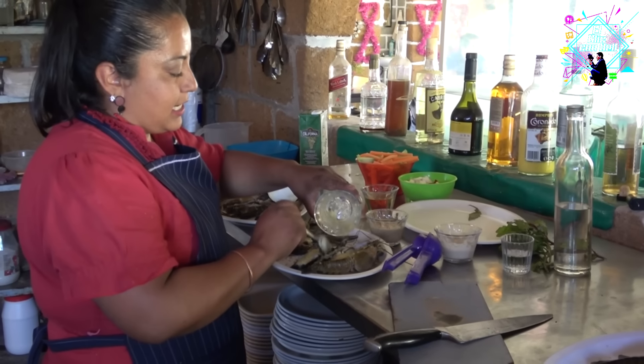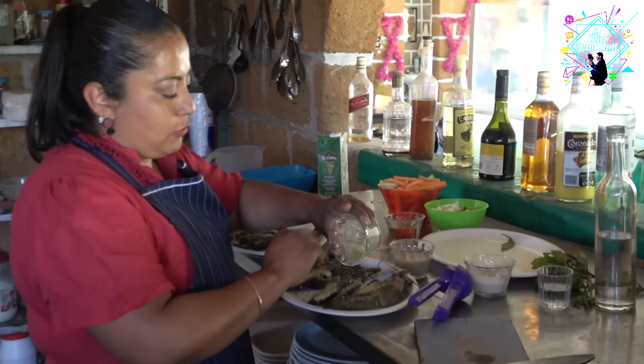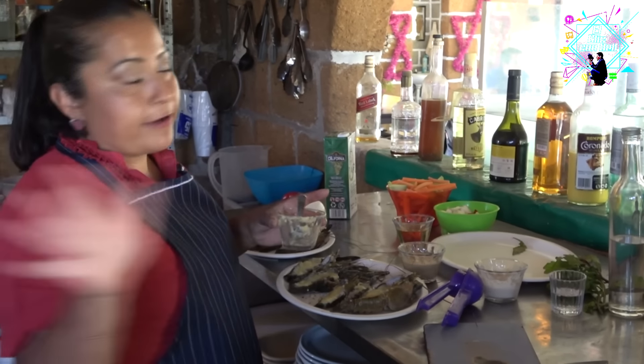I want to mention that our farm is ecological — we do not have electrical power. So all our products are very fresh. We have nothing frozen.